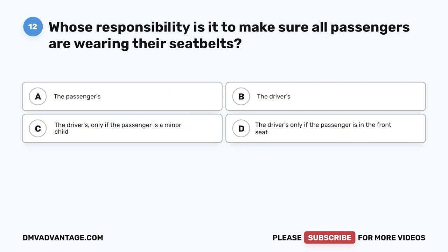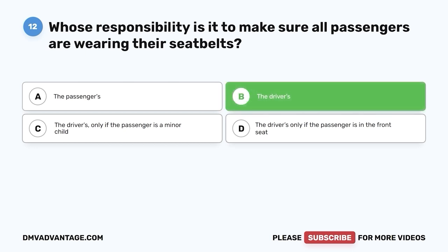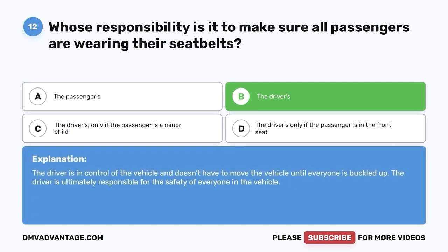Question 12. If the passengers in your vehicle don't want to wear their seat belt, is it considered the passenger's responsibility or the driver's? A. The passengers. B. The drivers. C. The driver's only if the passenger is a minor child. D. The driver's only if the passenger is in the front seat. The correct answer is B, the driver's. The driver is in control of the vehicle and doesn't have to move the vehicle until everyone is buckled up. The driver is ultimately responsible for the safety of everyone in the vehicle.